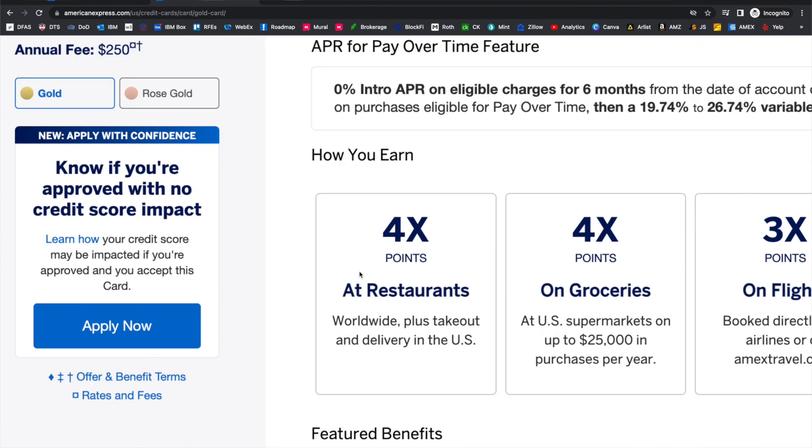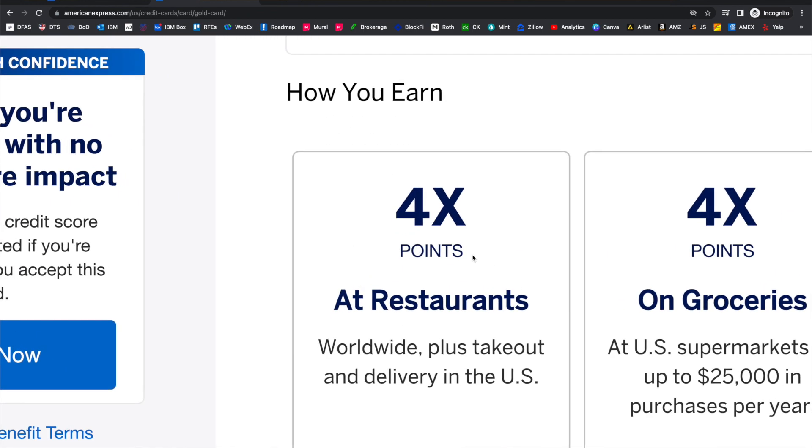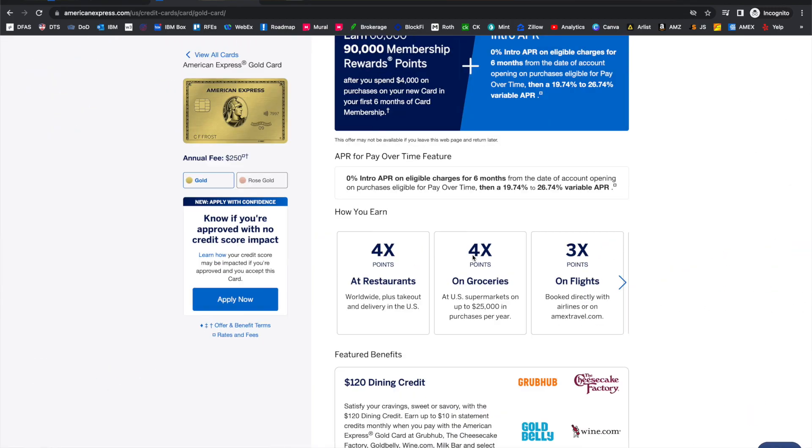The first thing to talk about is the fact that the Amex Gold has 4x points on dining. There are very few, if any, other credit cards that offer 4x points on any restaurant or dining service out there. This includes takeout, delivery, and any service that you use to buy food — all going to be 4x points with the Amex Gold card.